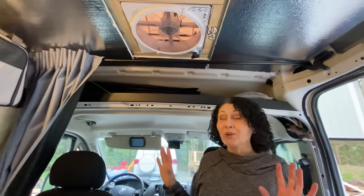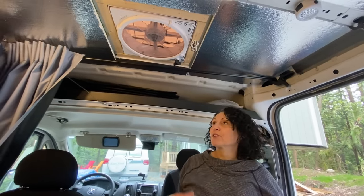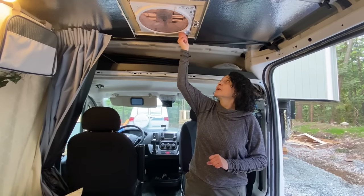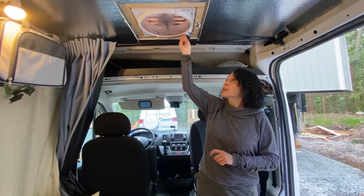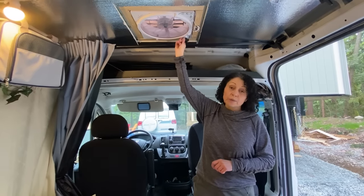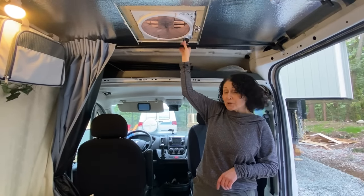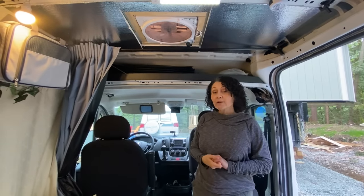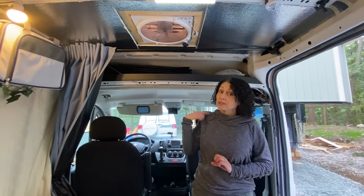The next thing I installed was the Max Air fan. I had never cut a hole in a perfectly watertight vehicle before — that was really intimidating — but I did my research and it worked out well. I don't have an electrical system or solar yet, so the fan isn't connected. I just open it up as a vent with the slider windows open to create a cross breeze. The next project is to install a solar panel on the roof so I can have it wired up as a fan, but even as a vent it's pretty awesome.